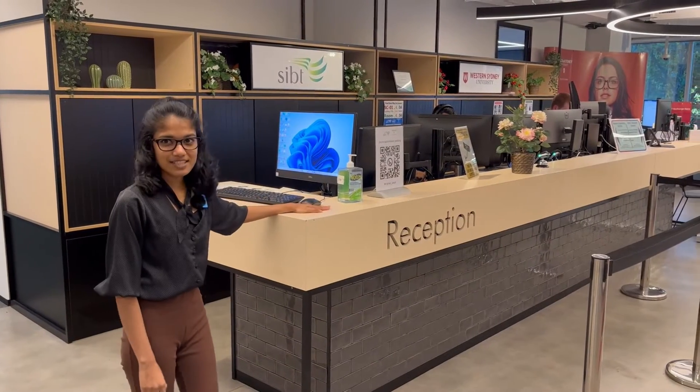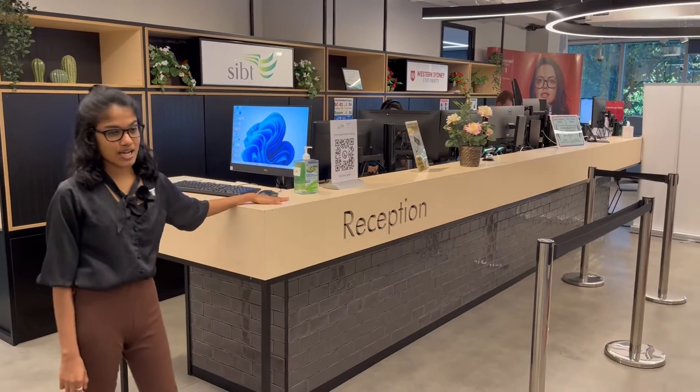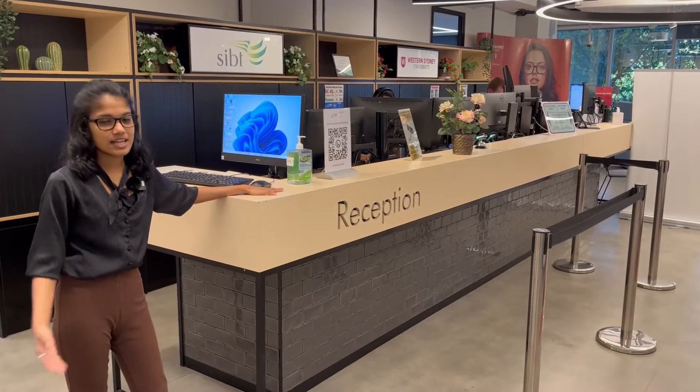That's the level 4 reception and that is the first point of contact for you guys on campus for any type of questions.